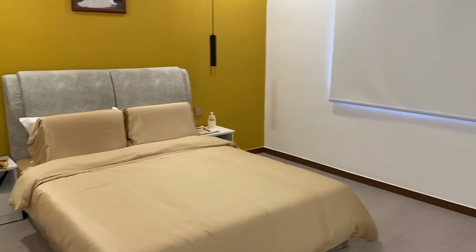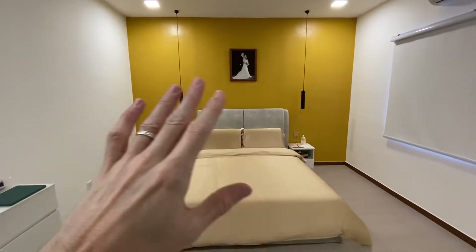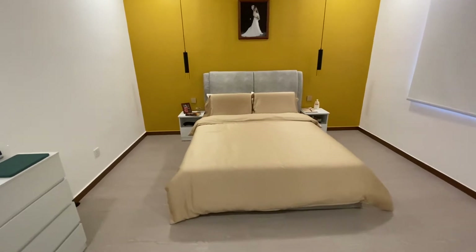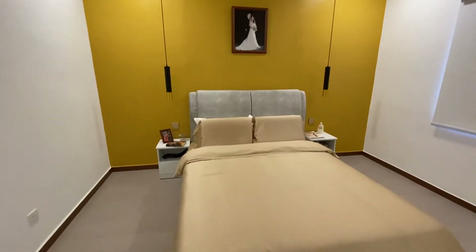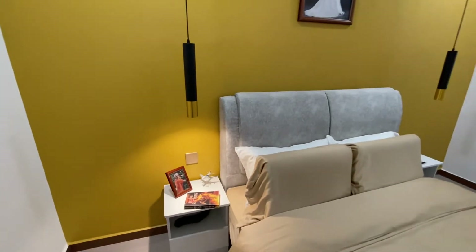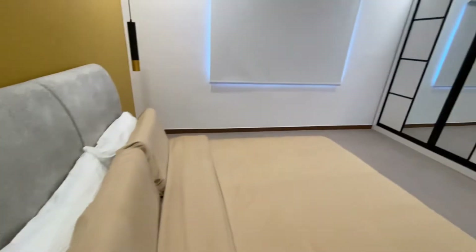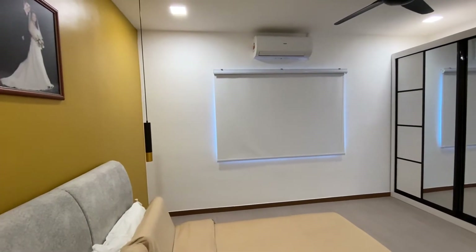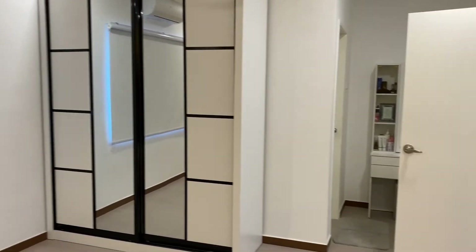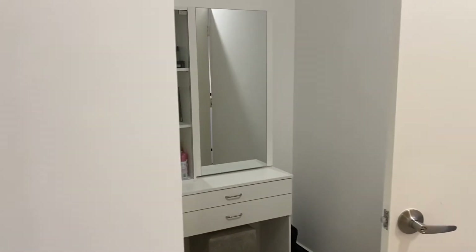We kind of got our dream bedroom. We have a gold feature wall, and then it's white everywhere else. Gold bedsheets and these hanging lights — kind of a reading light. Nice white blinds covering the window, a lovely wardrobe, and then we have a bathroom just around the corner there. A dressing table completes the master bedroom.